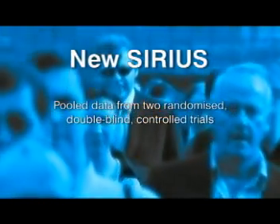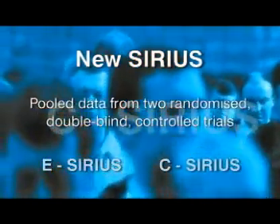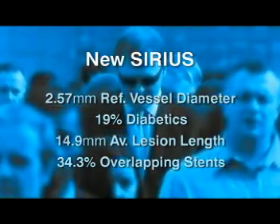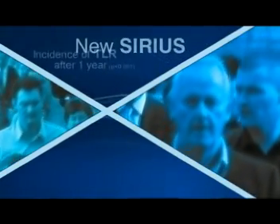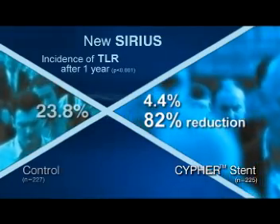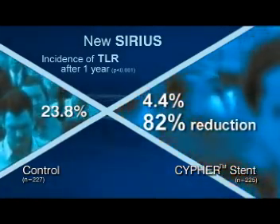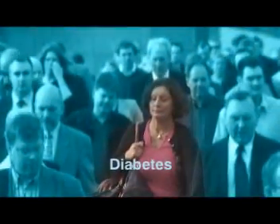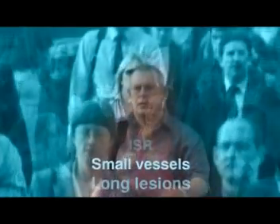The new SIRIUS data, pooled from the European e-SIRIUS study and the Canadian c-SIRIUS study, has proven the benefits of the Cipher stent in a particularly challenging population. In these complex patients, the Cipher group achieved a remarkable 82% reduction in TLR after one year. Cipher will certainly transform the landscape of interventional vascular medicine for years to come. This is especially true for subgroups of patients historically at high risk of restenosis, like diabetic patients, long lesions, small vessels, and in-stent restenosis, where the Cipher stent demonstrated superior outcomes.